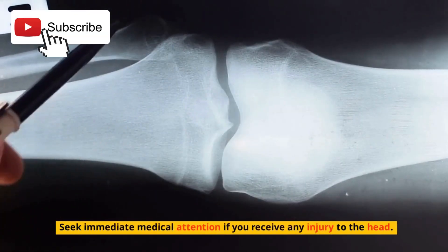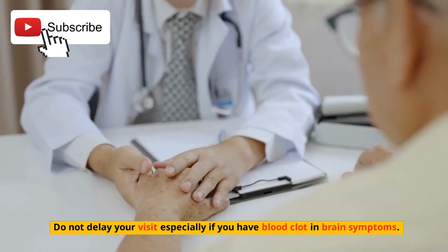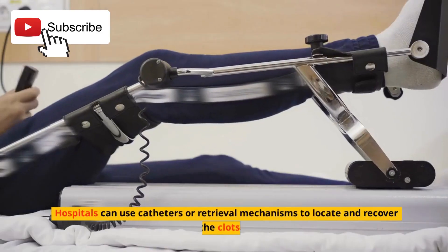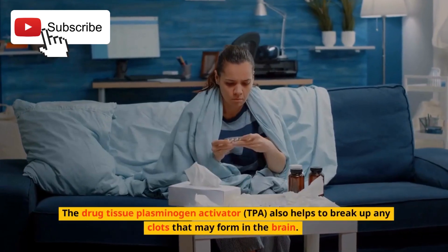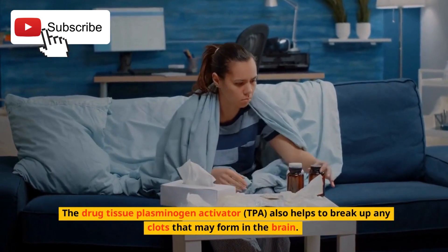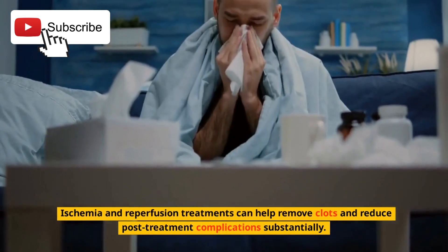Seek immediate medical attention if you receive any injury to the head. Do not delay your visit, especially if you have blood clot in brain symptoms. Surgery is an option for high-risk clots. Hospitals can use catheters or retrieval mechanisms to locate and recover the clots. The drug tissue plasminogen activator, TPA, also helps to break up any clots that may form in the brain. Ischemia and reperfusion treatments can help remove clots and reduce post-treatment complications substantially.